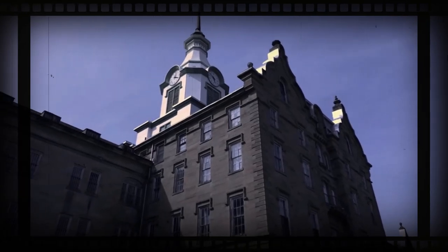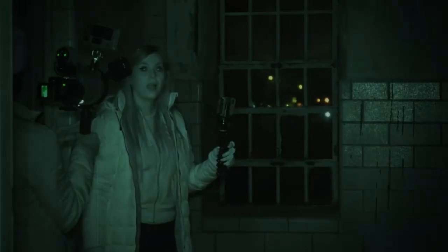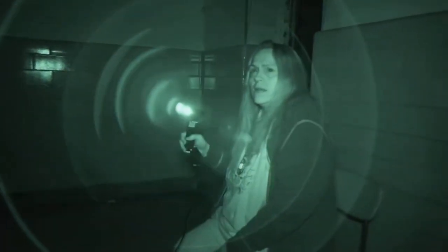I assure you that this place literally becomes like a living beast. That was more talking. Whoa. Trying to get to him? I've never seen him like this before. That's weird.